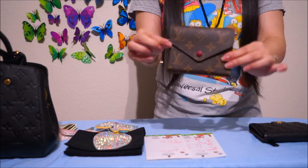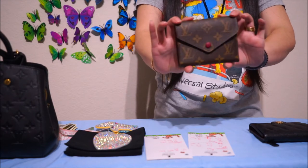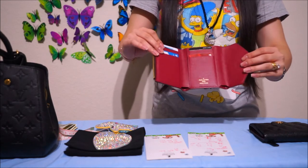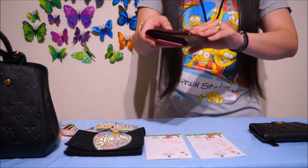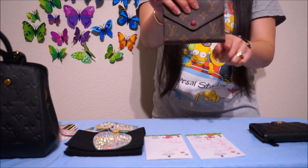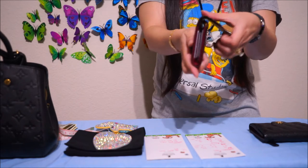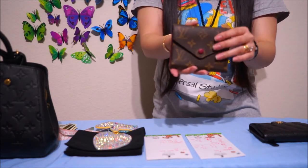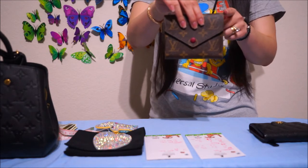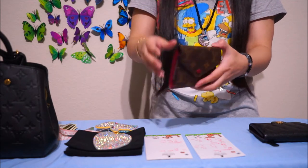So this is the LV Victorine wallet — a compact size. This retails for $545 in the States, in monogram. I got this in the fuchsia interior. The length is 4.2 inches, the height is 3.2, and the width is 0.9 — almost an inch — from the back to the opening and closing of the flap. In centimeters, the length is 12.4, the height is 9.6, and the width is 2.1 centimeters.